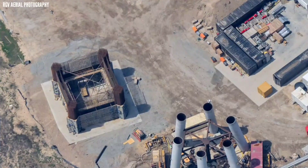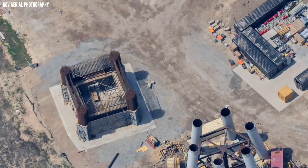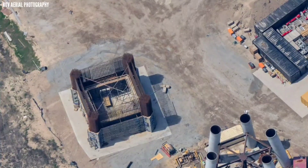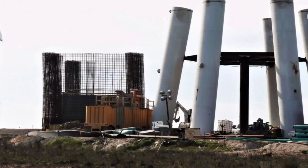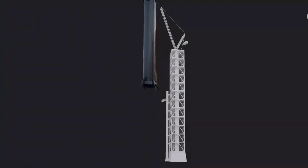Aerial photos show that SpaceX has rapidly begun building the first of two planned skyscraper-sized Starship launch towers in South Texas — towers that could one day catch the Super Heavy boosters out of the air with huge arms.